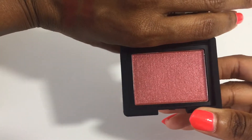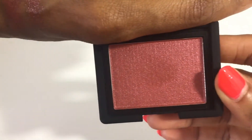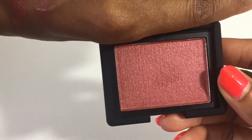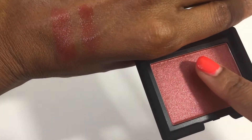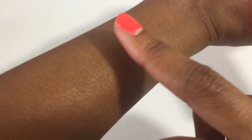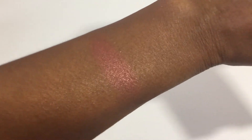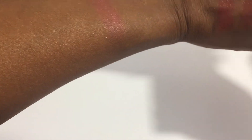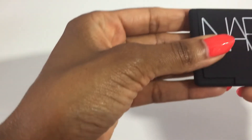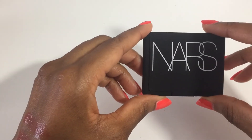Look at that — it is stunning! Gorgeous, gorgeous, gorgeous. Very complementary to darker skin tones. Let's swatch it — love the texture. Beautiful berry tone. Just beautiful.